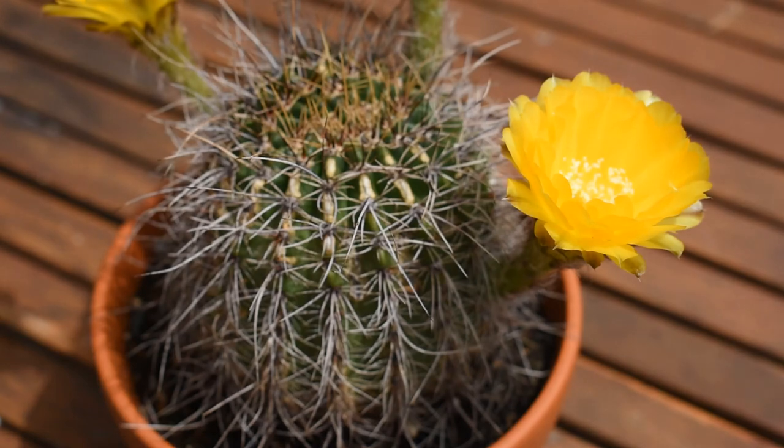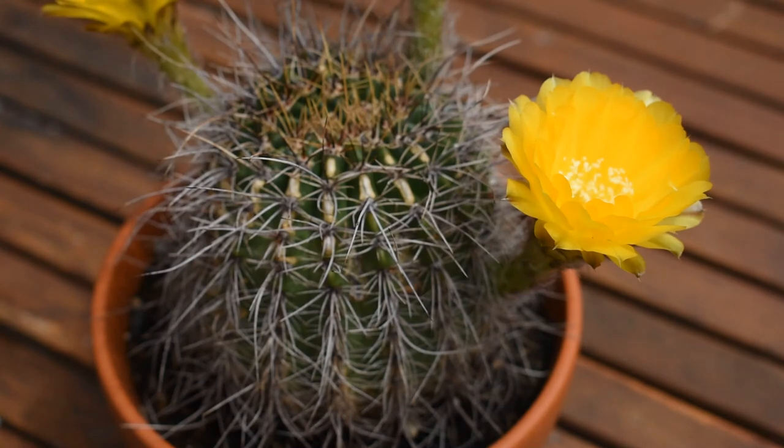I really hope you like my cacti. Thank you so very much for watching. Have a great day!